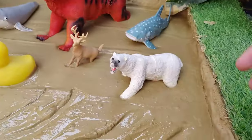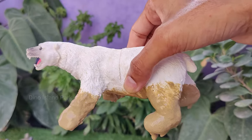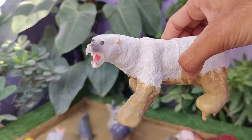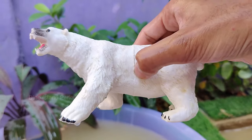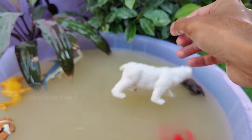Observing the beauty and power of the mighty Polar Bear. Polar bears are particularly vulnerable to climate change because they rely on sea ice to hunt for seals. The reduction in Arctic sea ice due to global warming poses a significant threat to their population. Polar bears are also strong swimmers.